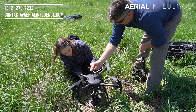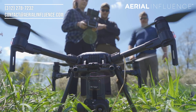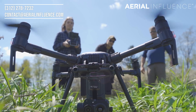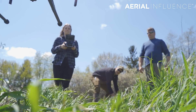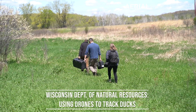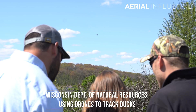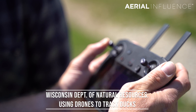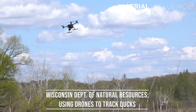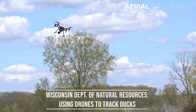After she got the hang of it, we let her step up to their big purchase — the Matrice 200 V2 along with the Zenmuse XT2 thermal sensor. This is an amazing tool and Megan picked it up really quickly. The Aerial Influence team spent the entire day teaching them the ins and outs of DJI drones, the tips and tricks that would help them get the most scientific information out of their drone.